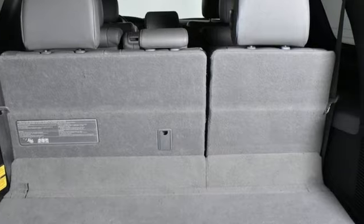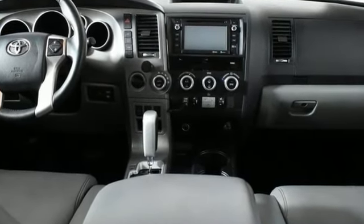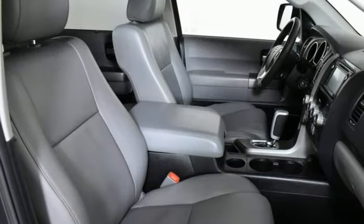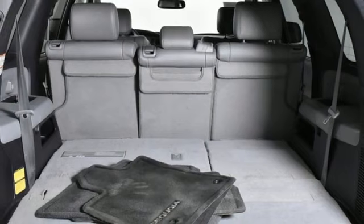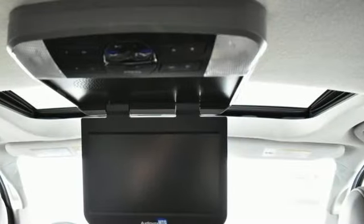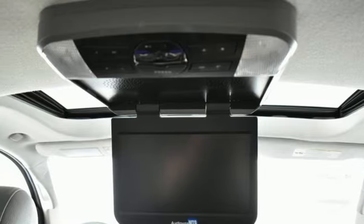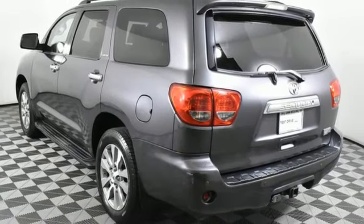It comes nicely equipped with features you'll love: i-Force engine, front heated leather bucket seats, integrated navigation system with voice activation, front and rear parking sensors, dual zone climate control, power liftgate, Bluetooth wireless audio streaming, express open and closed sliding and tilting sunroof, and automatic transmission.